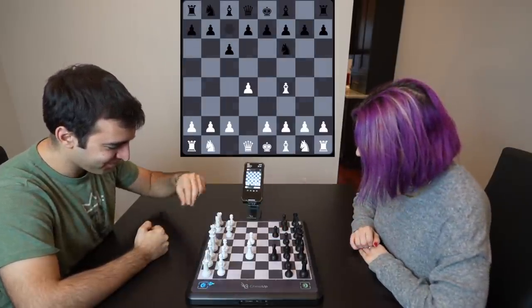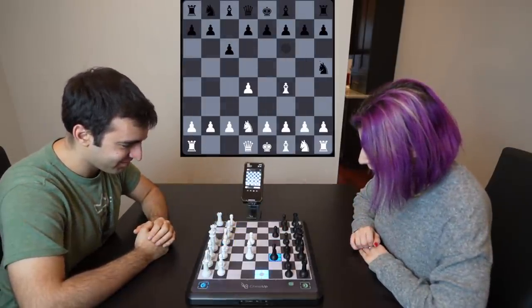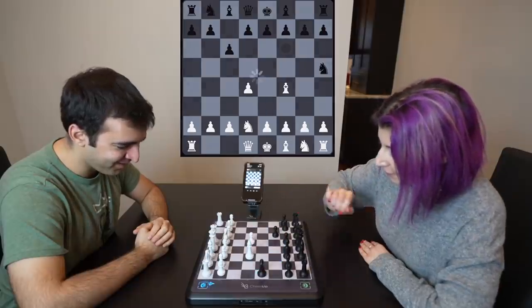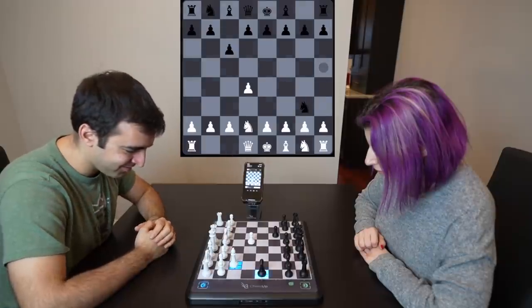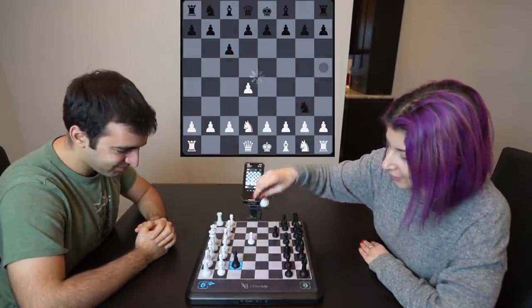Ooh, interesting opening. I was not expecting that move. It's playing like a weird, absurd London anti-London opening.